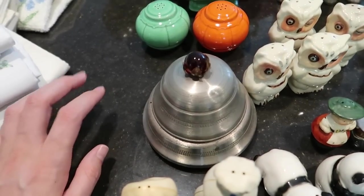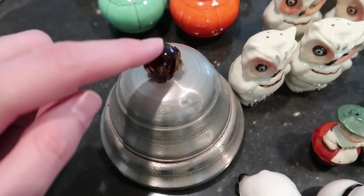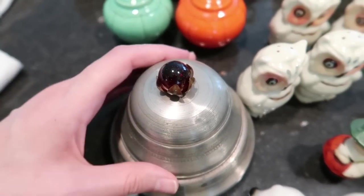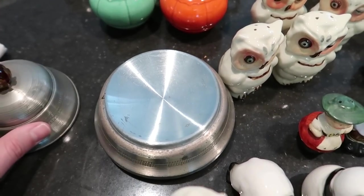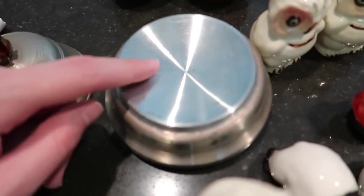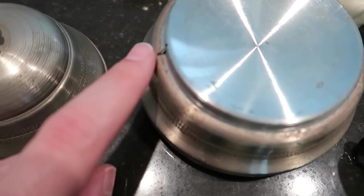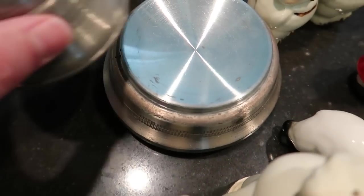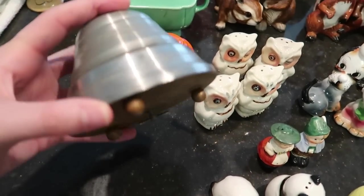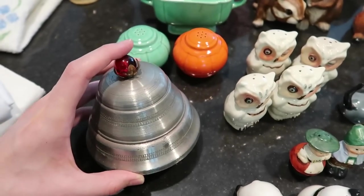We have an aluminum powder jar — a musical powder jar. I love the little red glass marble on top of it. It does play music. There's a little clip here, and once the lid is on it compresses that and stops the music. This is very nice — one of the better ones I've seen. This one should sell for about $18.